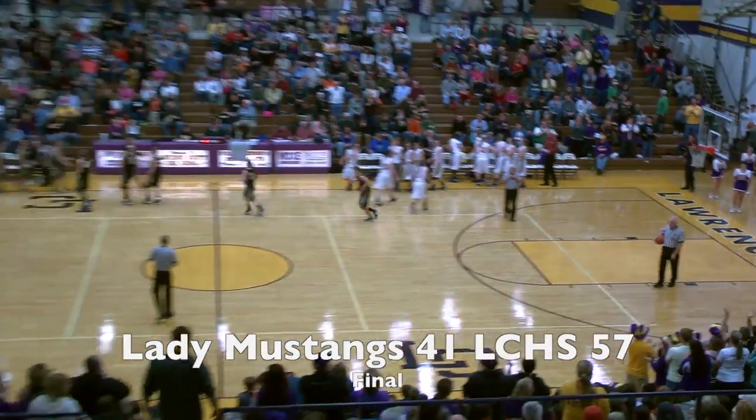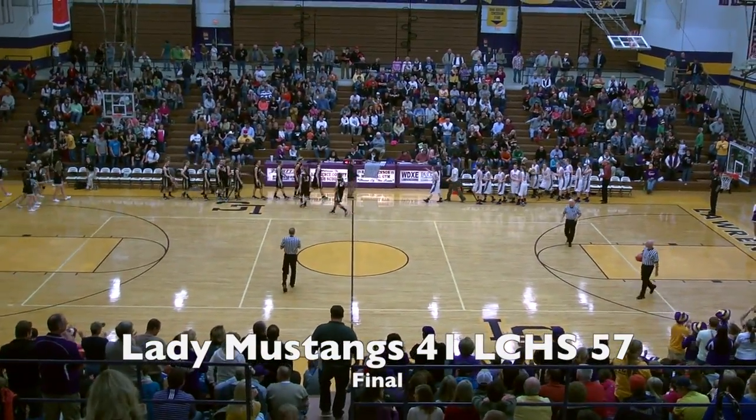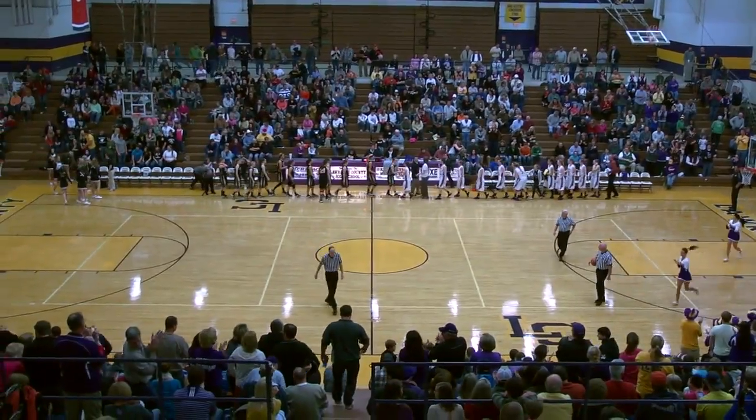That makes the final 57-41. That's your final score — one win.